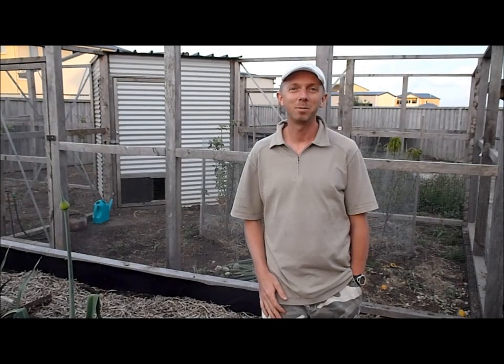G'day, my name is Peter Reefman and I'd like to tell you about our 4-paddock rotating chicken pen, which also doubles as a small fruit orchard.